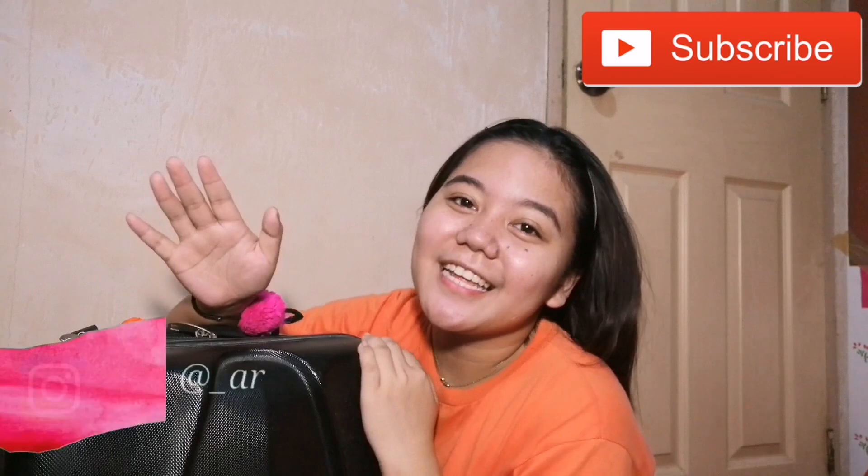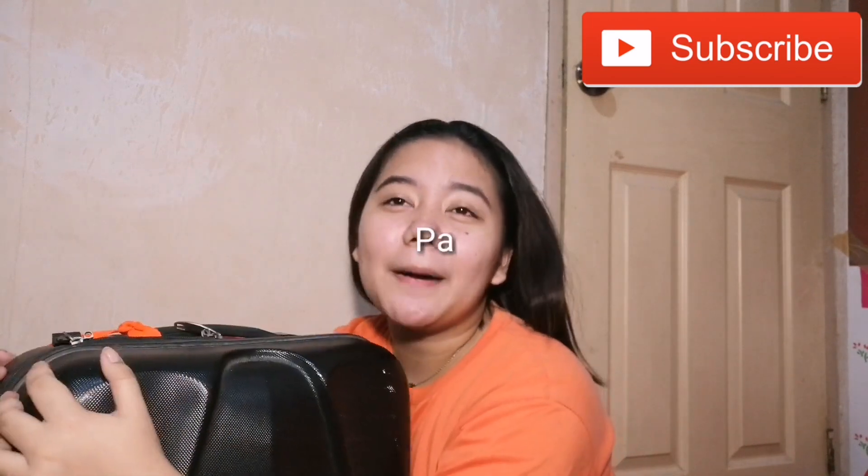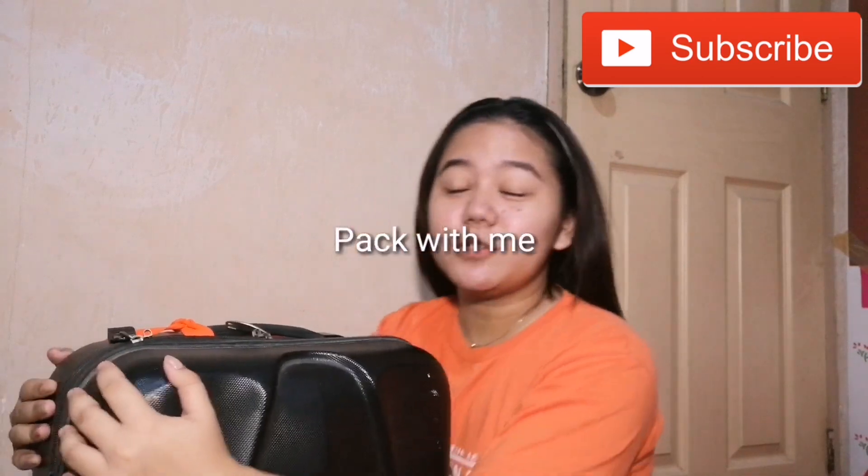What's up guys! It's Arne and welcome to another video. So for today, we are going to do a pack with me. We have a trip to Cebu for 4-5 days. And pinag-ipunin ko ito, itong trip na to. This is my first ever trip na parang wala akong aabang parents or guardians — dalawa lang namin, ang pinsan ko, then yung mga cousins ko dun sa Cebu. So, magpapack tayo!